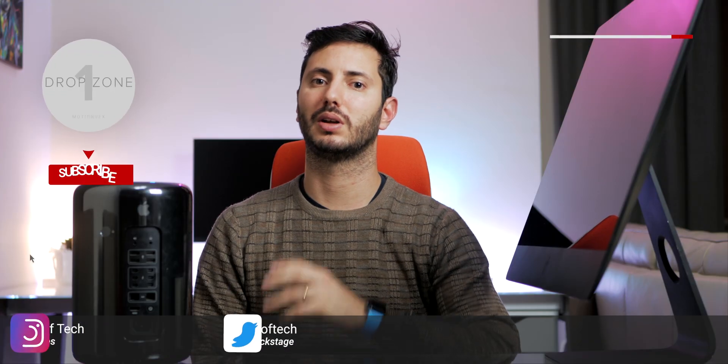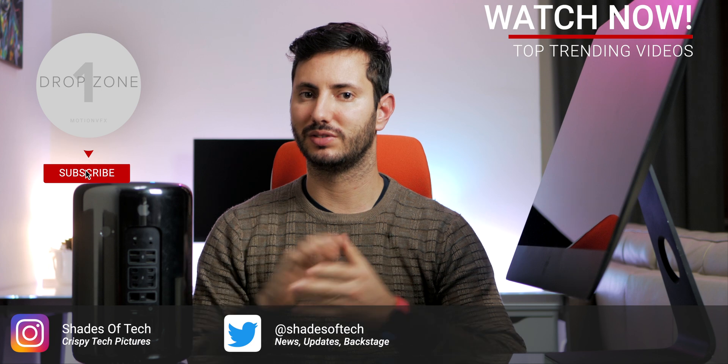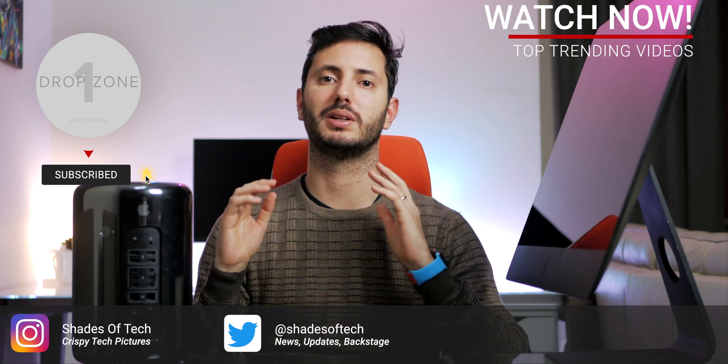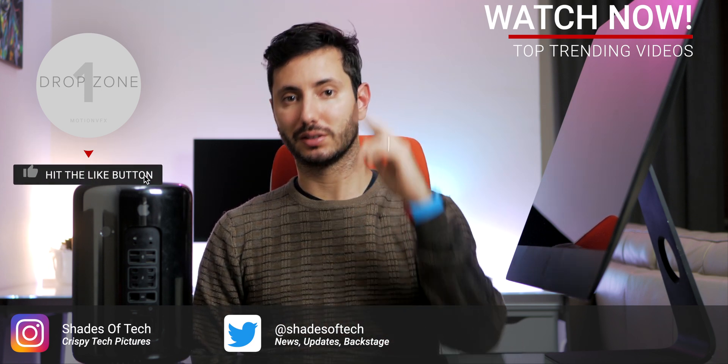That's all for today. I really hope you enjoyed this video — let me know which one you prefer. Be sure to like or dislike, comment, and subscribe. As always, stay tuned on Shades of Tech. Ciao!